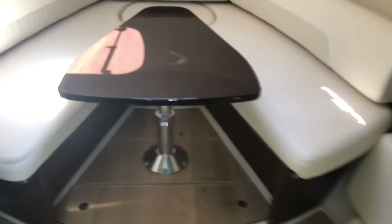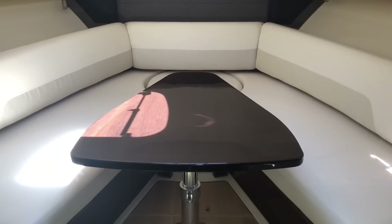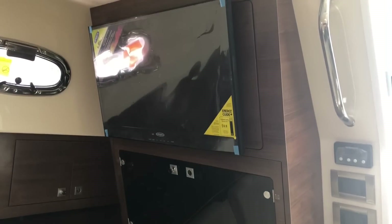We'll walk down inside and take a look. The 345 does have the electric table which goes down and the bed comes across, making a very nice full-size bed. There is a sofa which also converts. A sleeping area aft. Your electronics panel and TV. Storage.